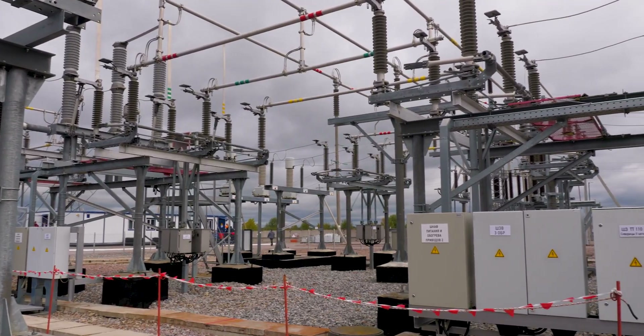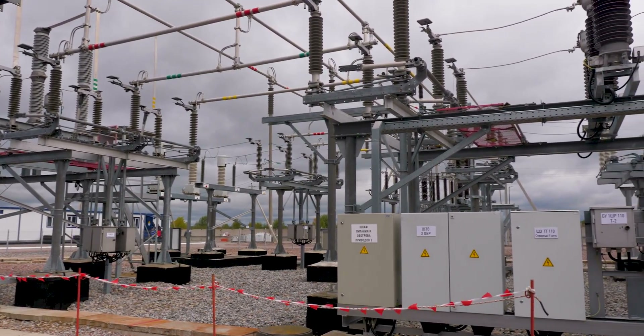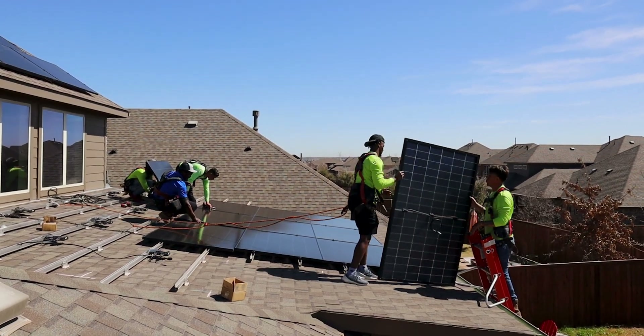However, instead of paying for all the electricity that you consume, your accumulated credits are used to offset your electricity bill. Pretty sweet, huh? This also betters grid stability and efficiency by using your solar production to balance supply and demand.